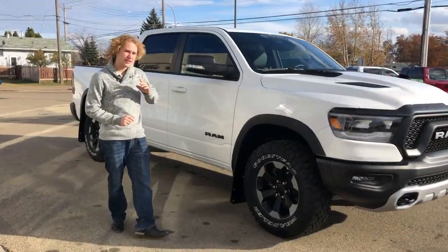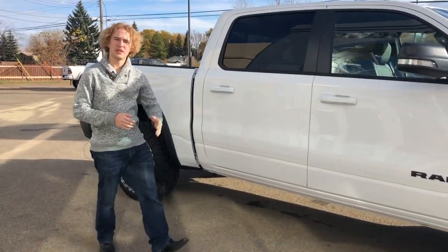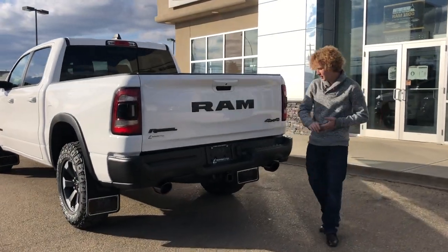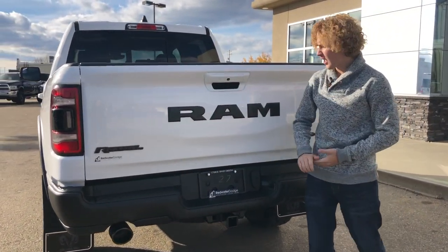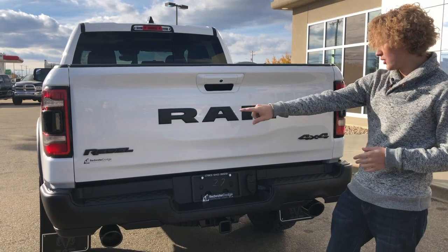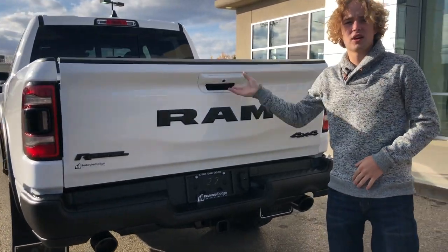Along the side of the truck here, it does come with your 18 inch rims, as well as these very nice Ram mud flaps. At the back of the truck, it does come with your dual exhaust, your trailer hitch, as well as your 4 and 7 pin trailer plug, this nice black Ram badging with the Rebel and the 4x4, a backup camera, and a soft drop tailgate.